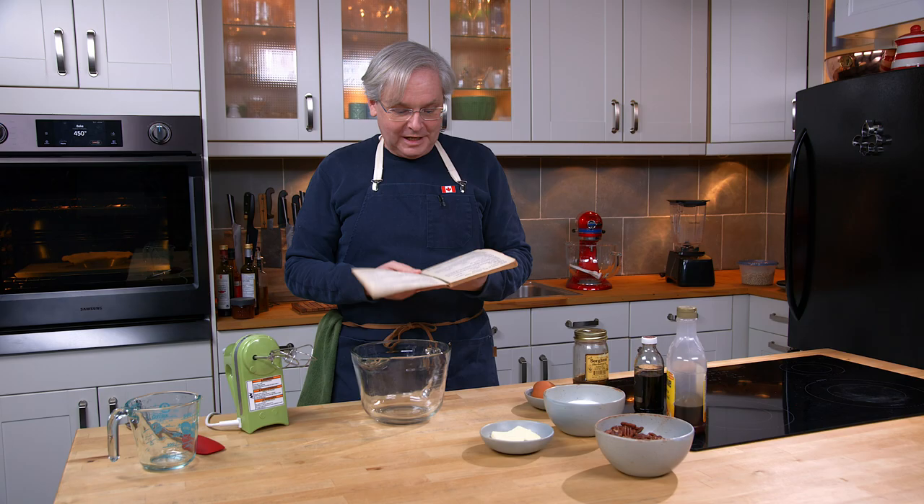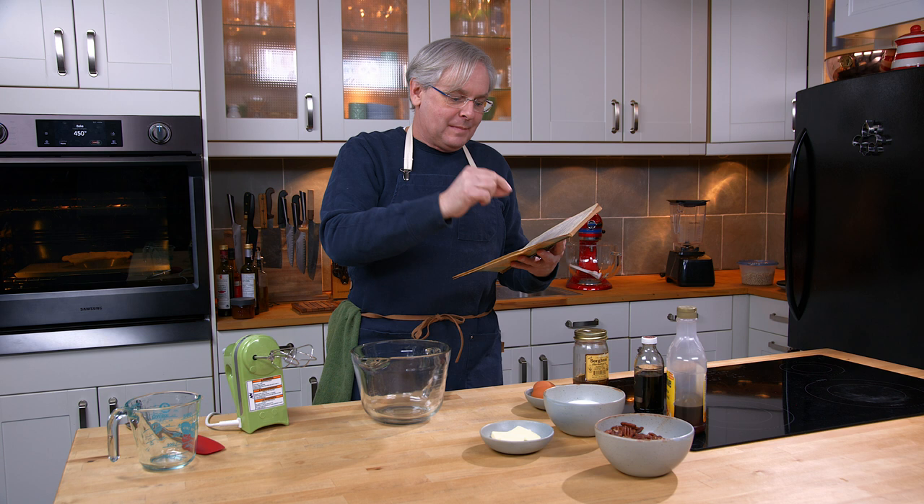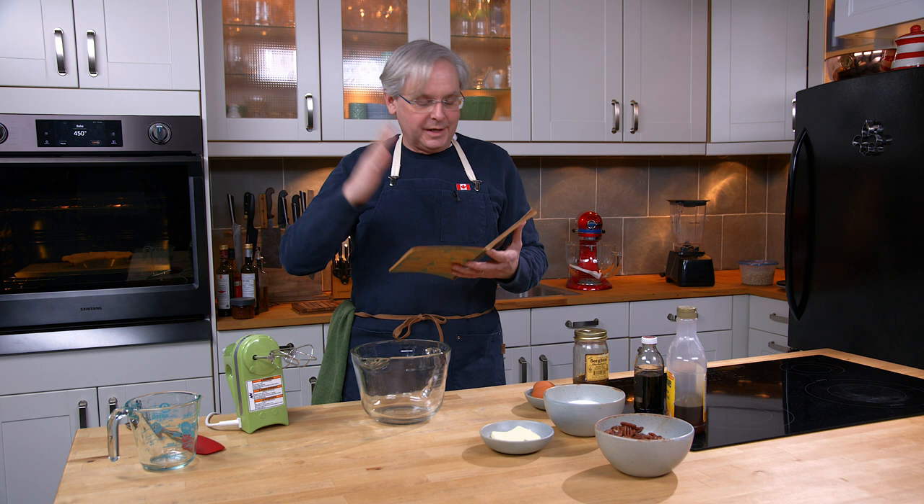I've already made the crust. It's in the freezer. I didn't make the crust from this recipe — I used the one that I normally use because I'm very comfortable making it. So we'll get right into the filling, and it starts out with a little bit of butter.